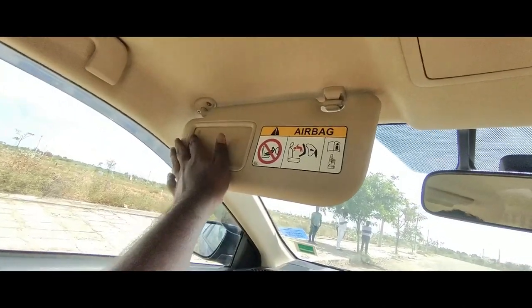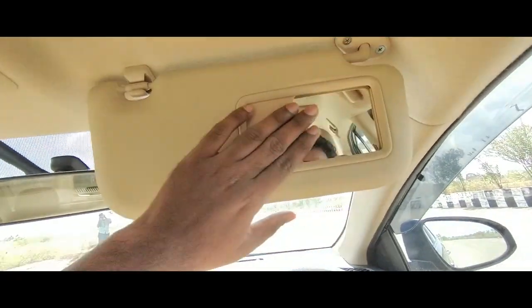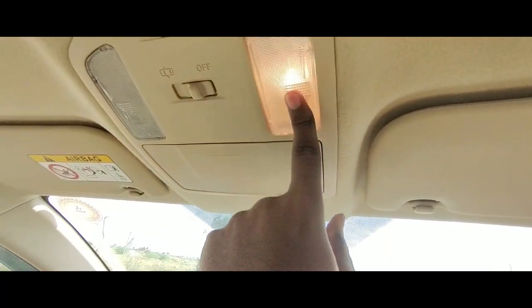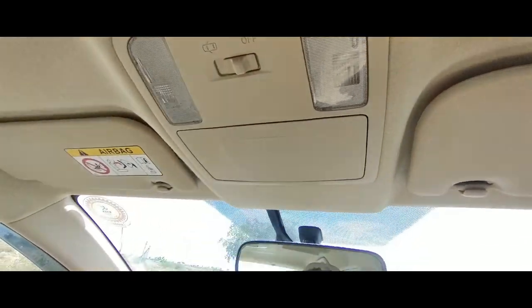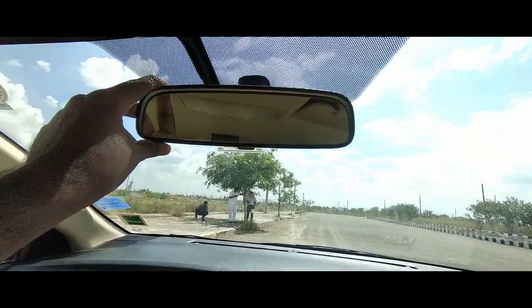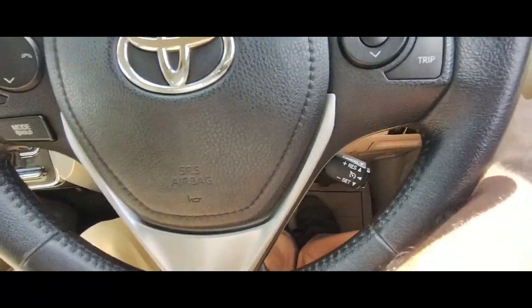You get a vanity mirror on both sides. There is utility space to keep your sunglasses with a light — you press it like this, nice touch, good quality. The inside rear mirror is not auto-dimming, but that's okay.